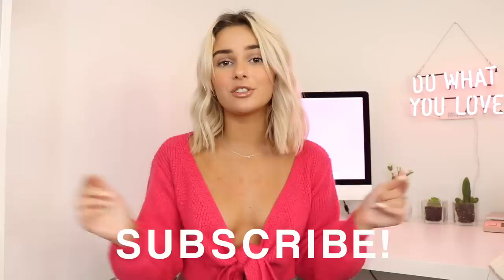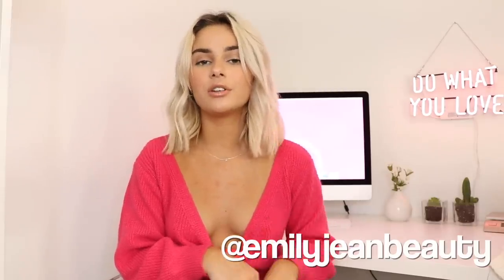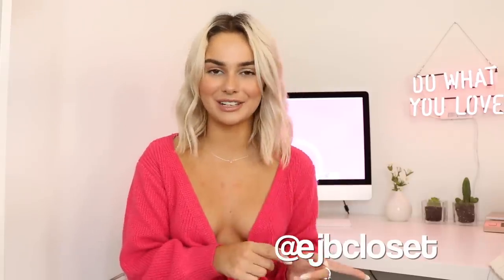If you guys are subscribed to my channel, hit that subscribe button and ring the bell to be notified every time I upload. You can also follow me on Instagram at Emily Jean Beauty, my merch page EJB merch, and my closet page EJB closet where I sell a bunch of old clothes. With all those announcements aside, if you guys want to know what I got from Princess Polly for the new season, just keep watching.